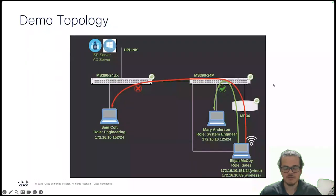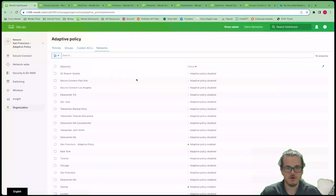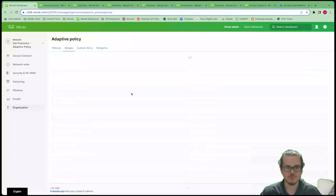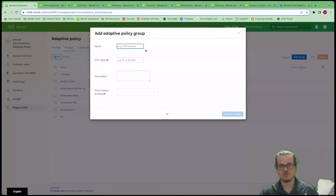Let's take a look at a quick demo. In this demo topology, we have Elijah in our sales organization — we want him to be able to speak to our SC group (Mary Anderson), but not to engineering (Sam). Jumping over into the Meraki dashboard at the organization level, I can go to Organization > Adaptive Policy and immediately see my networks, where adaptive policy is enabled or disabled. Going into Groups, I can see what groups are designated within this adaptive policy deployment. To add a group, it's as simple as specifying the name — whether it's servers, IT, HR, SEs — and assigning that SGT value.